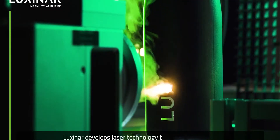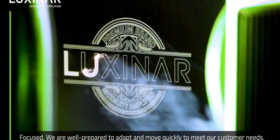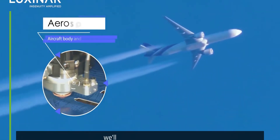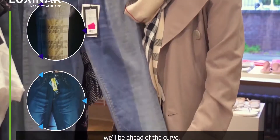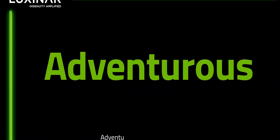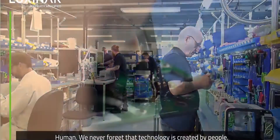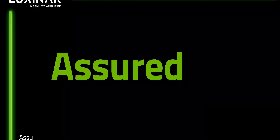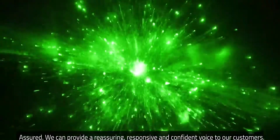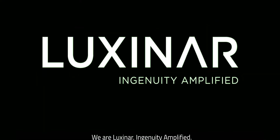Luxinar develops laser technology to enhance the world. Focused — we are well prepared to adapt and move quickly to meet our customer needs. Farsighted — we can't predict the future, but when tomorrow's challenges arise, we'll be ahead of the curve. Global — we are a UK business on a global stage. Adventurous — we are pioneers. Human — never forget that technology is created by people. Assured — we can provide a reassuring, responsive and confident voice to our customers. We are Luxinar. Ingenuity amplified.